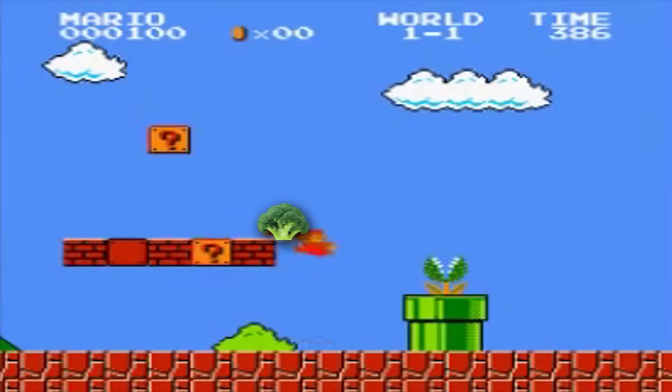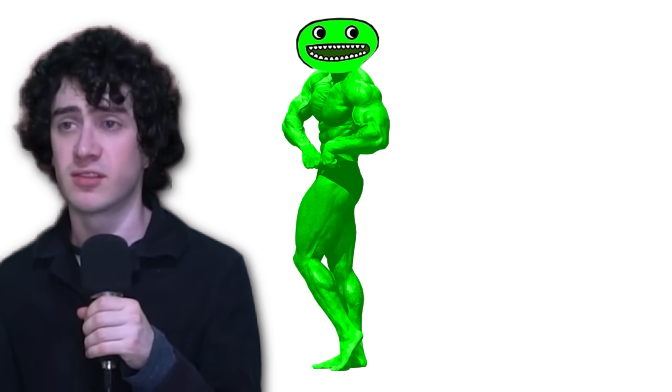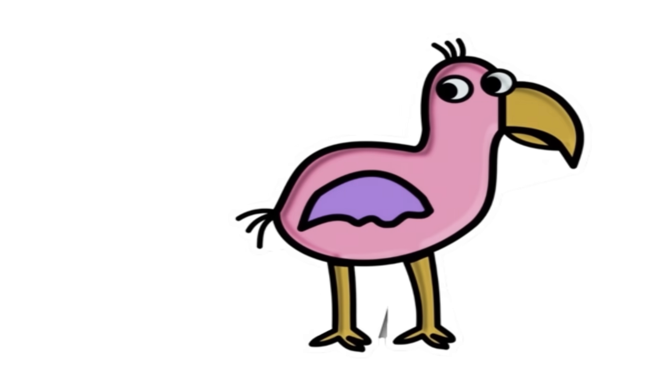People say to eat your vegetables to grow big and strong, but Jumbo Josh is big and strong and he eats people, so I don't know if they're right. Next up is Opila bird, the funniest looking bird in existence.